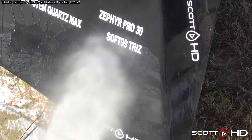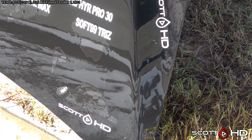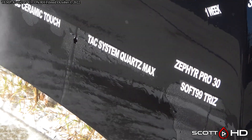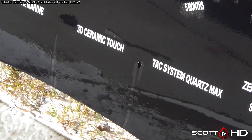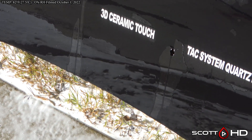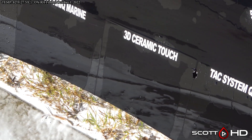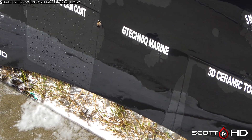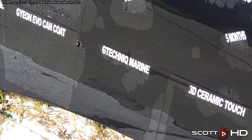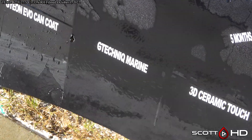On down to Soft 99 Treewax, which was originally advertised as a three-month product — and it has been, it's barely hanging in there but it is still going. TA System Quartz Max is almost done. 3D Ceramic Touch is almost failed as well.